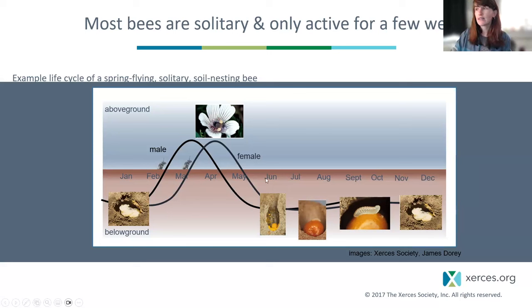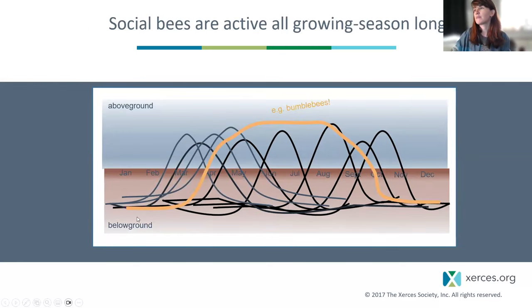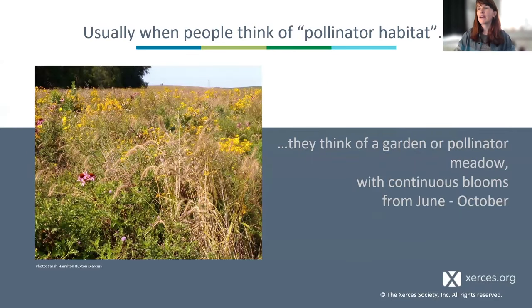These solitary bees exist in a relay, with different species active at different times, while social bees like bumblebees are active all year. In our recommendations for pollinator development, we often think about meadows, which is absolutely crucial — bees are active during the times meadows bloom, and we think about blooms early, middle, and late summer. That's what I do at Xerces with NRCS partner biologists.